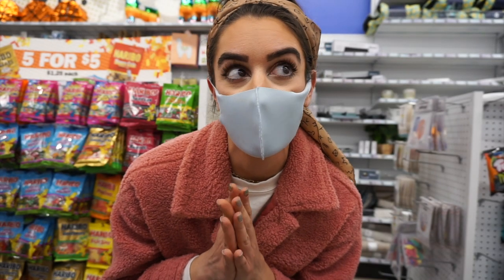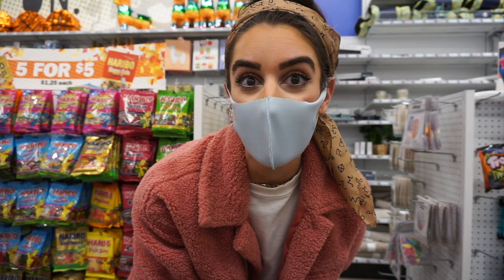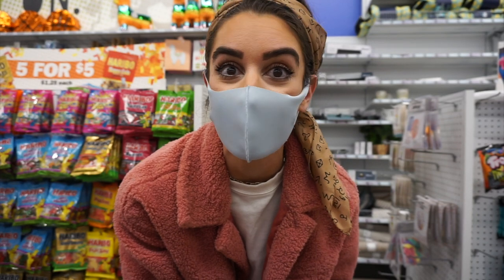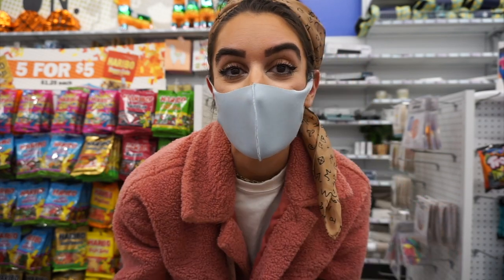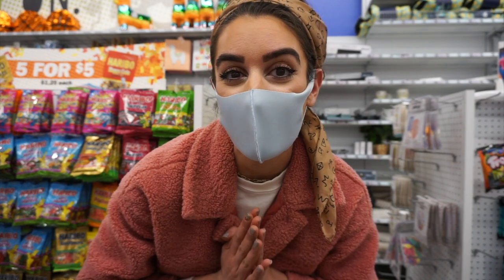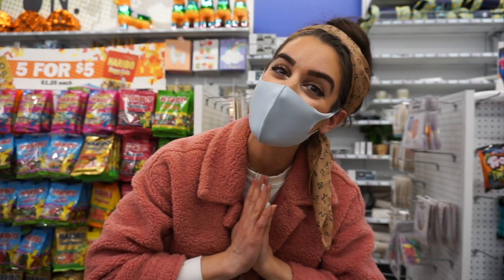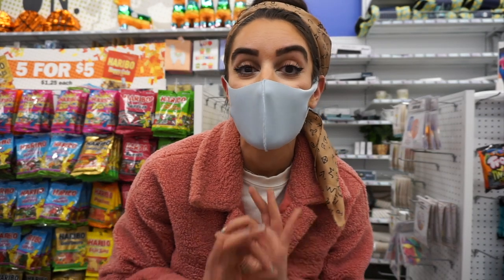The store was closing in about 20 minutes so I'm going to make a part two to this video because there's so much stuff I still have to show you — they are fully stocked for summer. This was literally one of my favorite trips ever to Five Below. I hope you guys enjoyed shopping with me! Let me know in the comments what your favorite product was and whether you're going to go check Five Below out. Thank you so much for watching — I love you guys and I will see you in the next one. Bye!